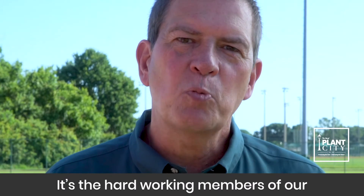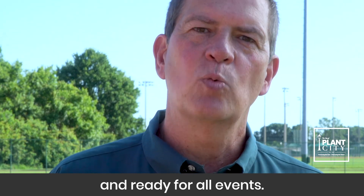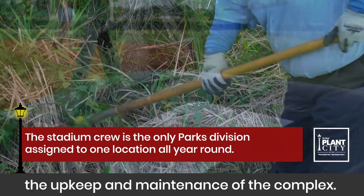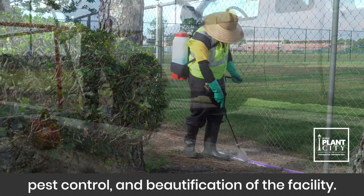It's the hardworking members of our Recreation and Parks stadium crew that keep these grounds looking good and ready for all events. The stadium crew is responsible for the upkeep and maintenance of the complex, from mowing and fertilizing to tree trimming, pest control and beautification of the facility.